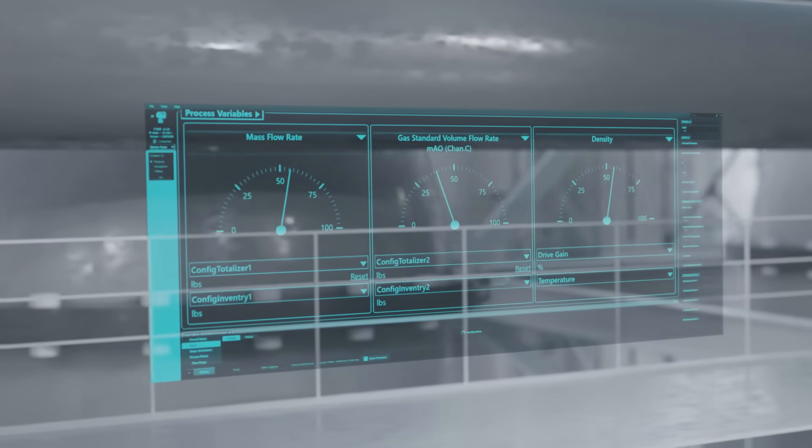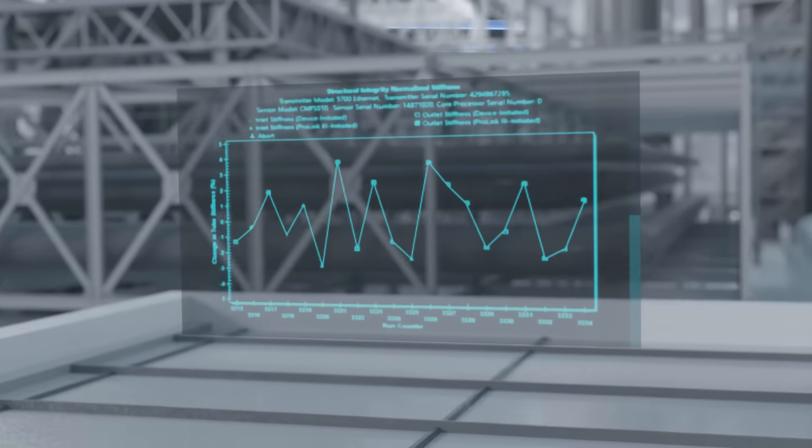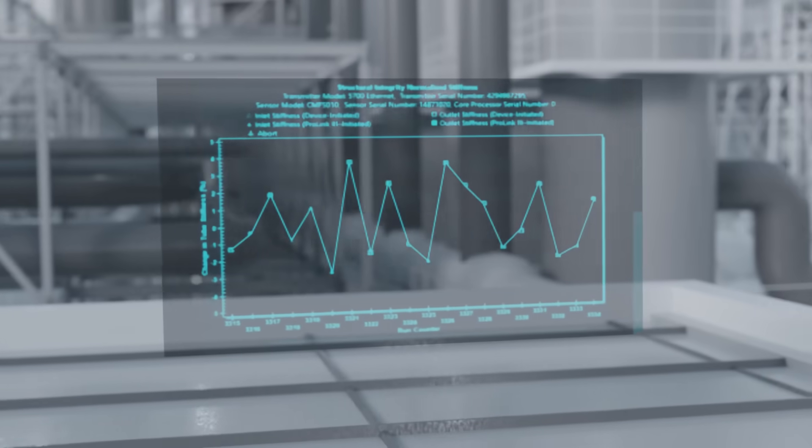Data Historian provides a log of process and meter diagnostic data that allows operators to go back in time and quickly pinpoint where process issues might have started.